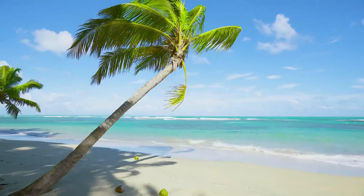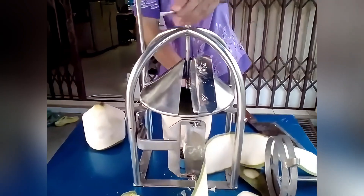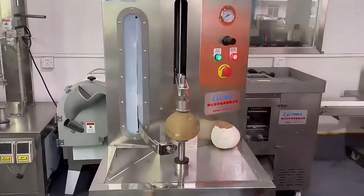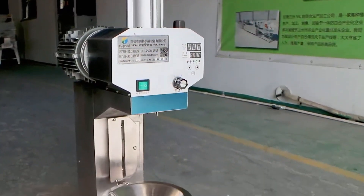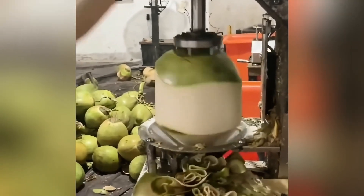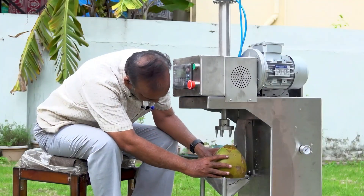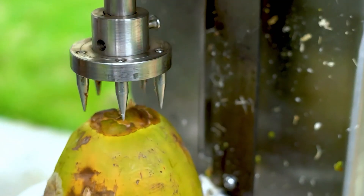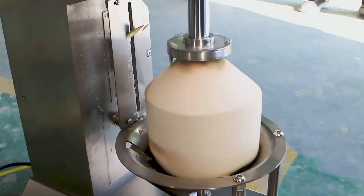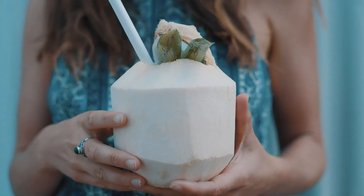In the sunny coastal tourist areas of North America, the fully automatic young coconut peeler has become a favorite among visitors. Standing 2 meters tall, 1.5 meters wide, and 3 meters long, its stainless steel design gleams. Equipped with a precise sensing system and sharp blades, it can peel a coconut in just seconds. Visitors simply place a coconut in the machine's inlet, press a button, and with a soft buzzing sound, a smooth, white coconut appears at the outlet. This machine peels evenly without damaging the fruit, allowing guests to enjoy the sweet and delicious coconut easily.